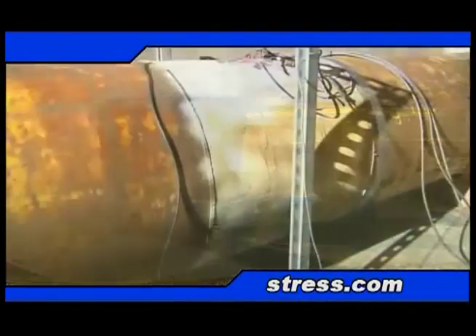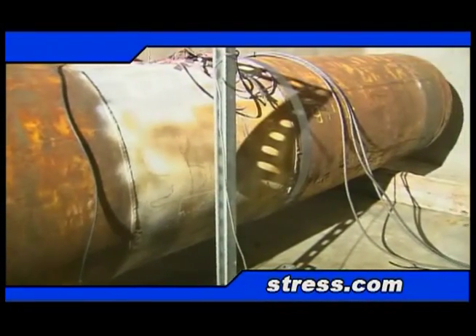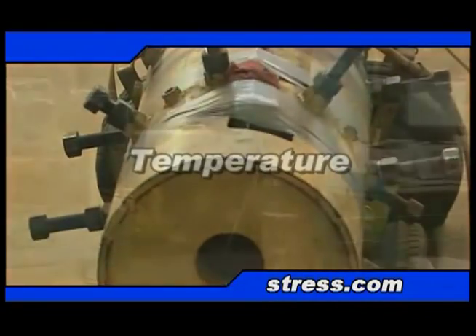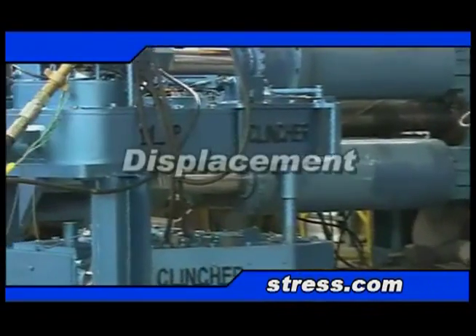We specialize in standardized and custom testing in force, load, fatigue, noise, vibration, temperature, pressure, torque, and displacement.